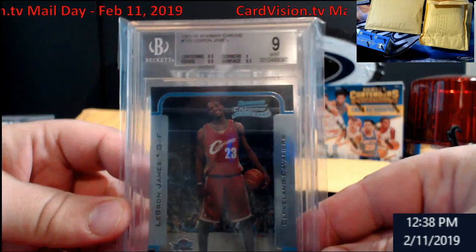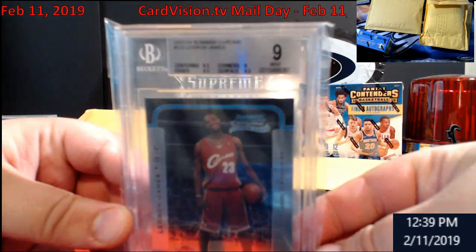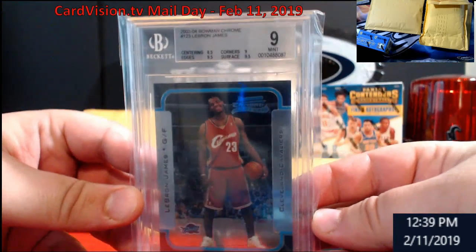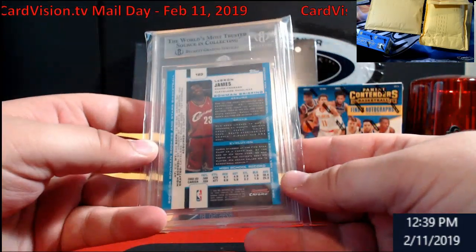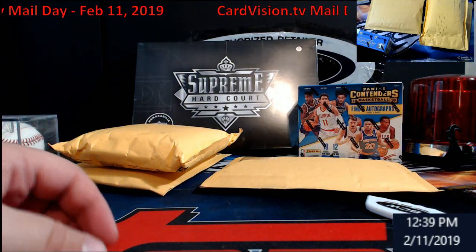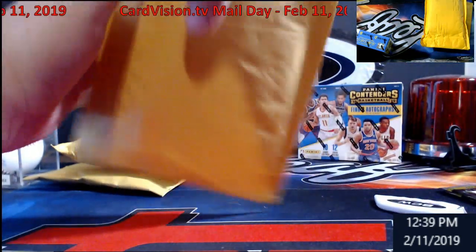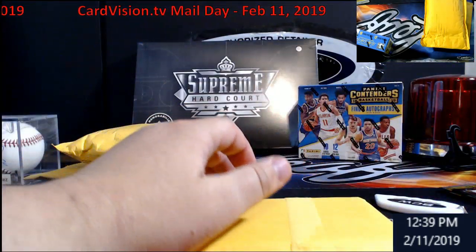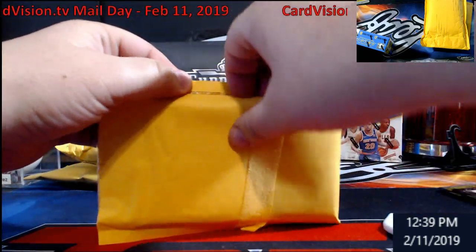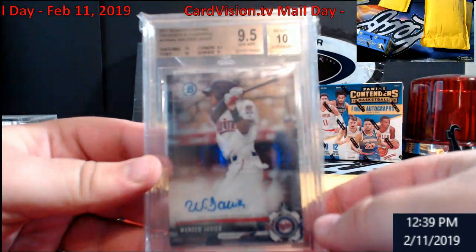Up next, LeBron James BGS 9. The centering was the real problem on the grade, but it is the Bowman Chrome rookie of him. You never know, could go up in value. Very happy I got a hold of it. Not too sure what my plan is yet for it, so we shall see. Might just list it on eBay to get rid of it because I have way too much here. Javier 9.5/10 Bowman Chrome.